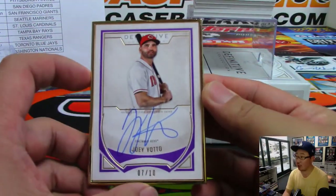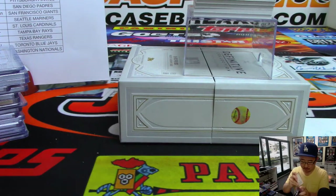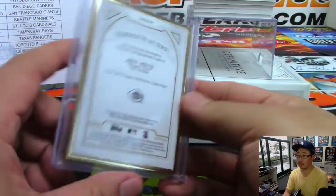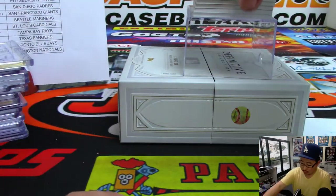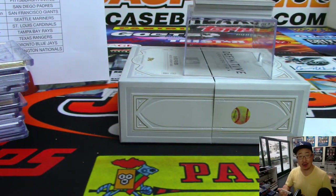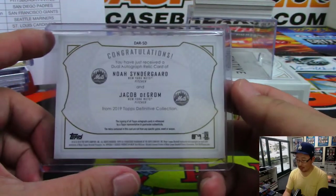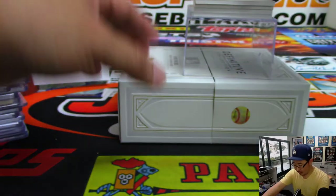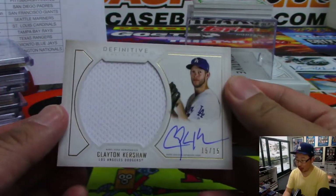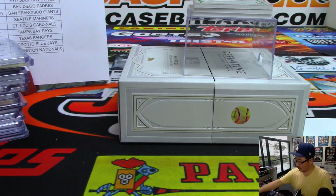The gold frame is Joey Votto, 7 out of 10. Nice low number for Jeremy33 and the Reds. Dual relic, dual autograph for the Mets. Last couple breaks have been excellent for Mark Leros and the Mets — Noah Syndergaard, Jacob DeGrom. That's nice. And we've got another great pitcher — Clayton Kershaw. Jersey and auto, 15 out of 15. That's Juan Escabi-Pena with a little bit of the Dodger Joe Mojo.